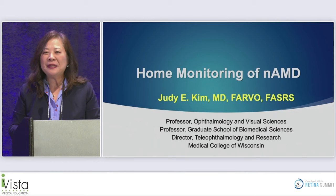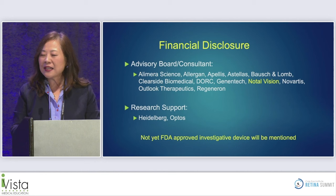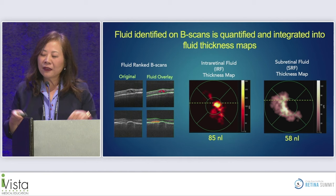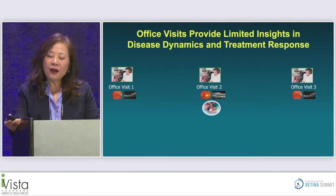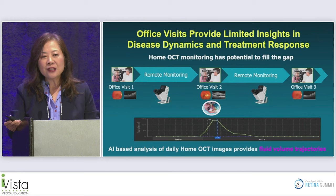The topic is home monitoring of neovascular AMD using home OCT. Disclosure: consultant for Notal Vision; this will discuss an investigational device not yet FDA approved. Imagine an OCT that tells you whether fluid is intraretinal or subretinal, whether it's centered at the fovea or extrafoveal, and the volume to the nanoliter level. Currently, OCT is done at the doctor's office, providing limited information. With home OCT and artificial intelligence, daily home OCT can provide fluid volume trajectory graphs.